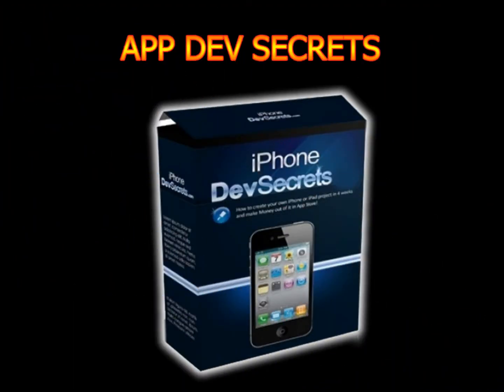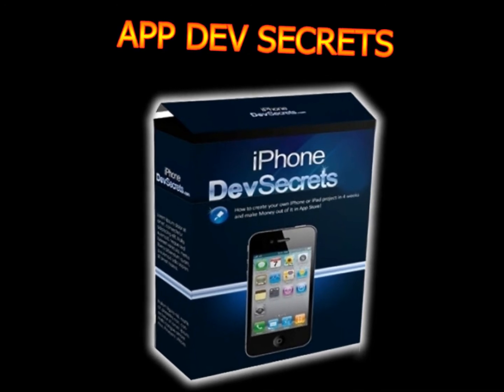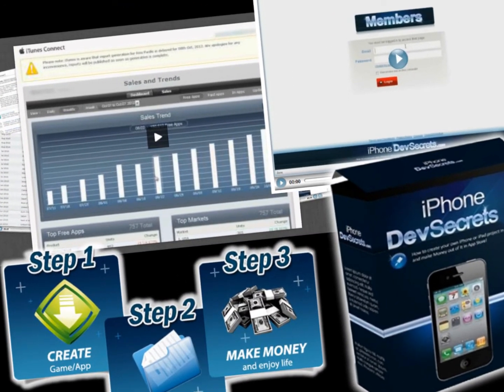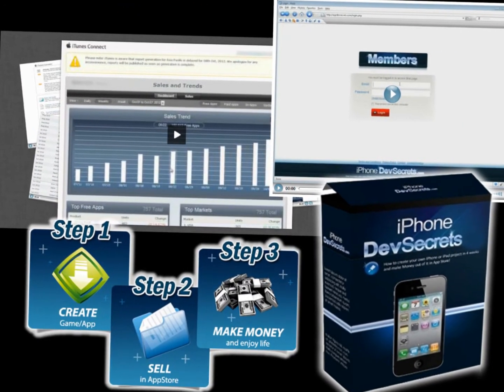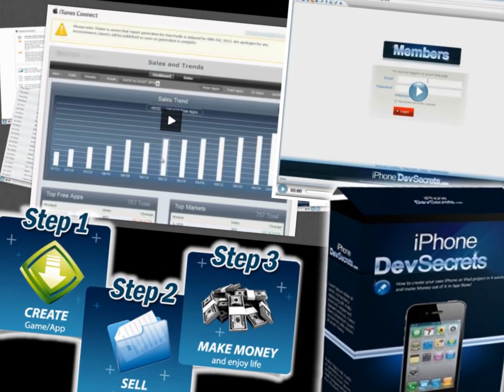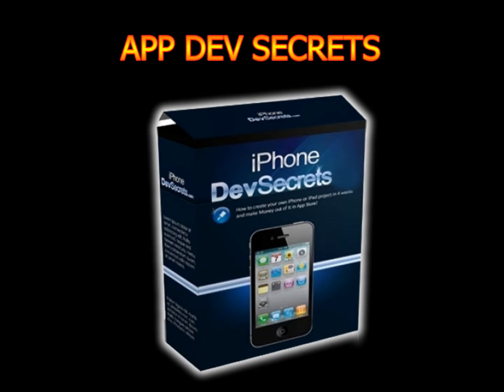App Dev Secrets aims to guide in the use of these new pieces of software. App Dev Secrets takes you from the very beginning of application development through to the marketing and sales process on the app market. It's a full-on guide for everything related to app marketplace marketing and provides some insightful direction in terms of marketing your new app or game.